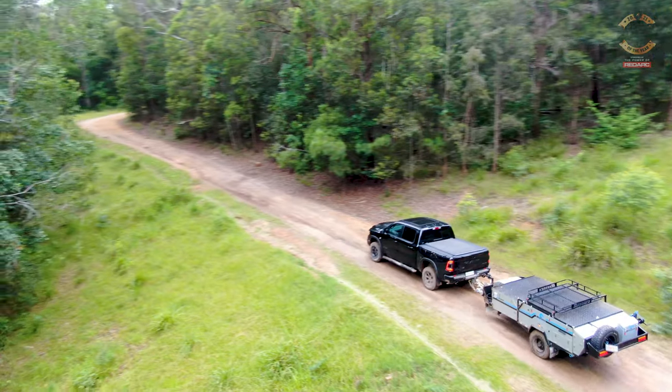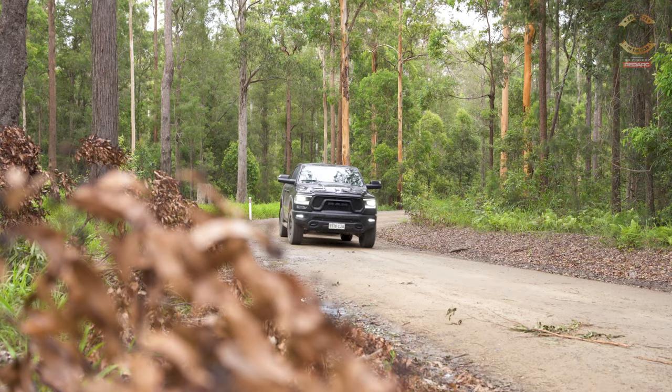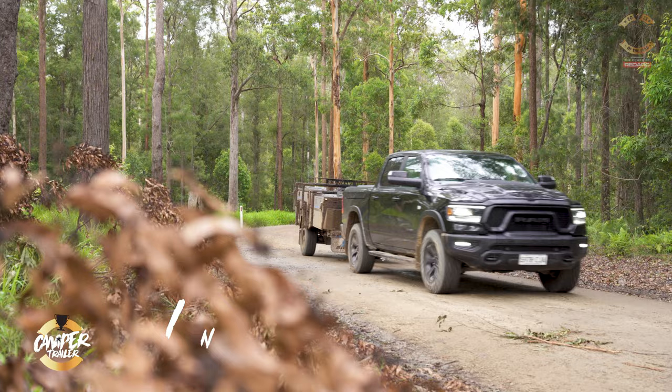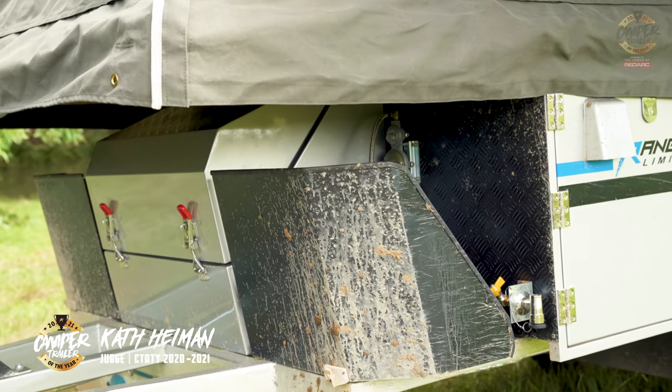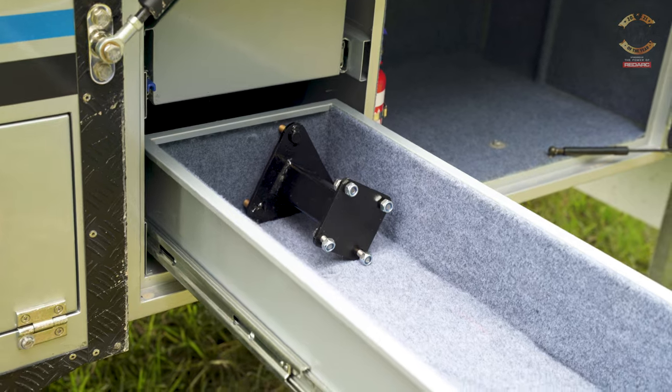Self-sufficiency is always a hot topic, and year on year it's just increasing in importance for buyers. How did the Ranger go from that point of view? It wasn't bad at all. We had space for a couple of nine-kilo gas bottles, 170 litres of water on board, room for four jerry cans in the front box, heaps of storage, and those pantry drawers near the fridge were a particular standout — plenty there to keep you fed and watered for an extended period of time.